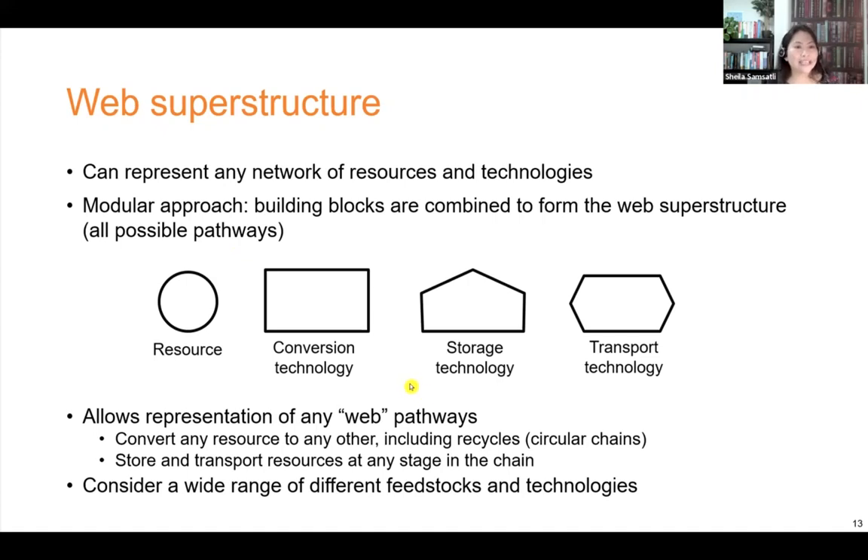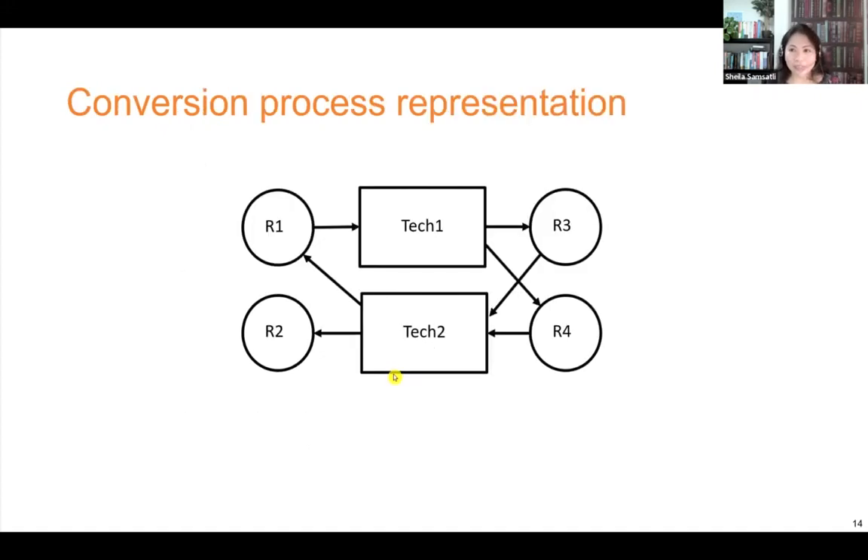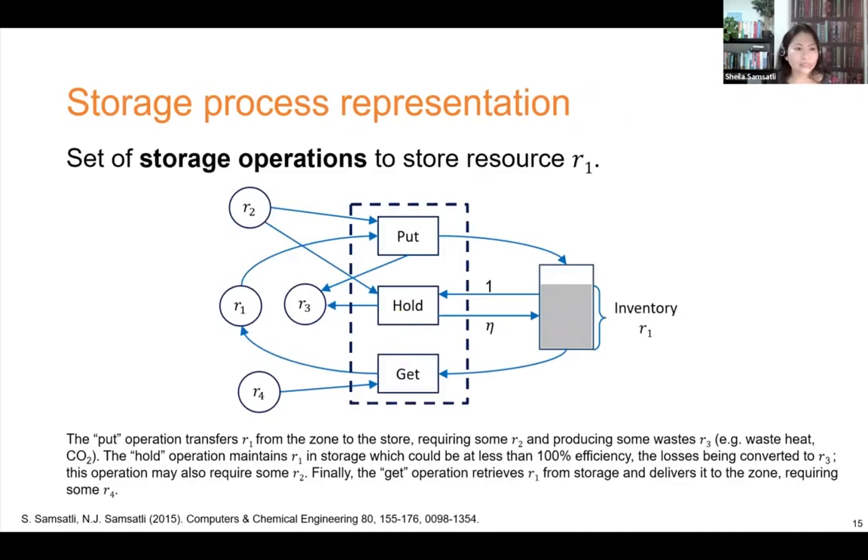Using this approach, the model can consider a wide range of resources and technologies. We can combine building blocks for resources and conversion technology to represent a conversion process. For example, resource R1 is an input to technology 1, which produces resources R3 and R4; both are inputs to technology 2, which produces resources R1 and R2 — an example of a circular conversion pathway, where technology 1 could be a fuel cell and technology 2 could be an electrolyzer. For storage, the puts, hold, and get blocks represent the three stages of storage: charging, maintaining, and discharging. This representation allows modeling of costs, losses, efficiencies, resource requirements, and emissions at each stage of storage.